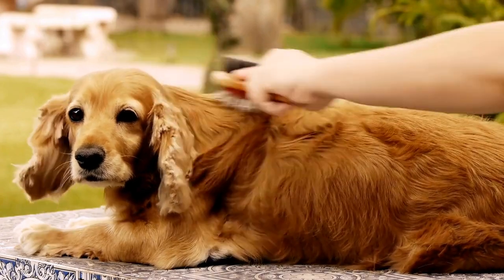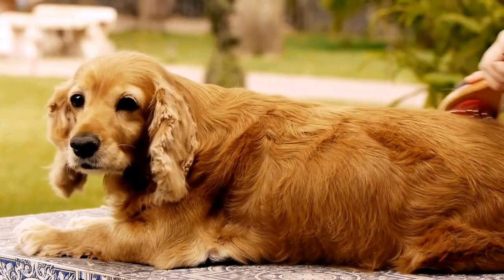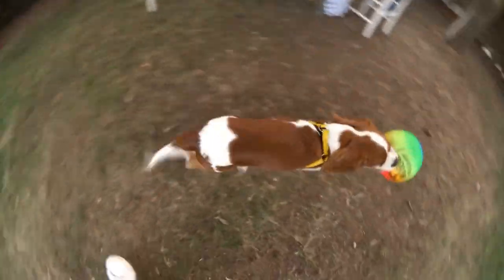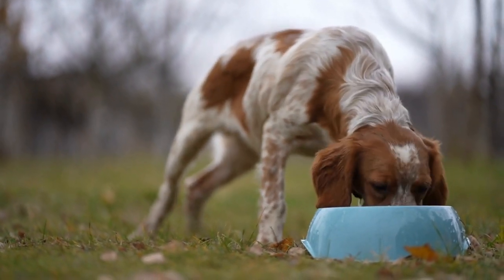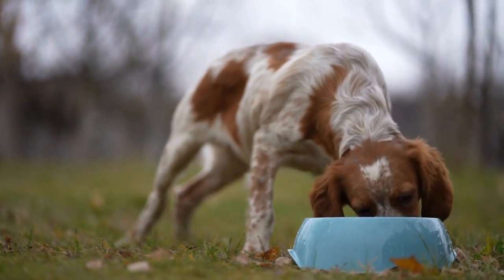The unique coat patterns of English Springer Spaniels. English Springer Spaniels are a breed of dogs loved by many for their affectionate and friendly nature. Along with their charming personality, they are also known for their unique and eye-catching coat patterns. In this article, we will explore the various coat patterns that can be found in English Springer Spaniels and understand what makes them so special.